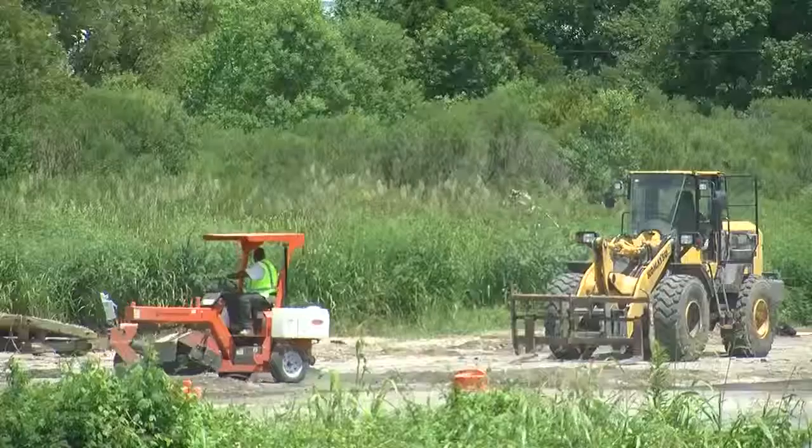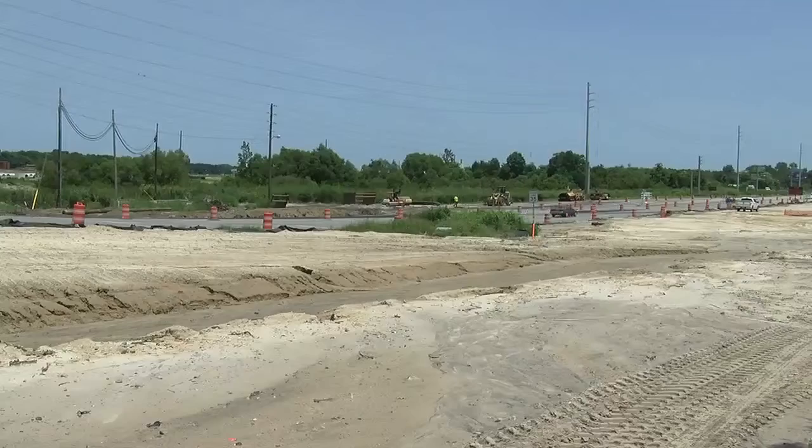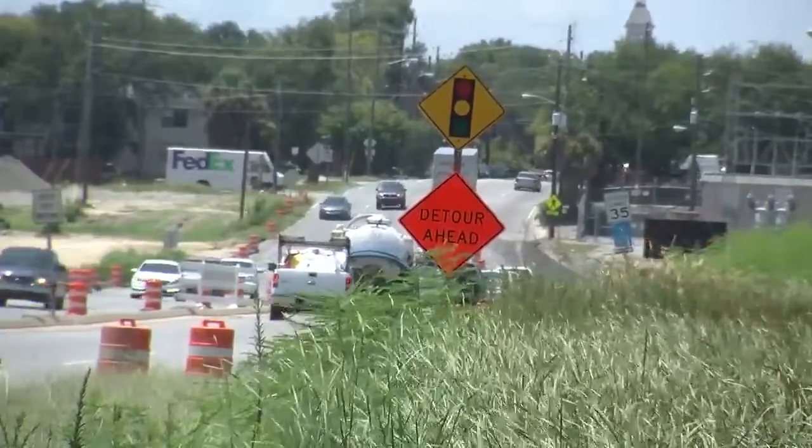Workers also hit some other delays earlier on, like having to relocate some utility lines and locating an electric line that they didn't know existed. If they use up all of their resources, they will have to file for a change order, which will be reviewed by the city of Savannah.